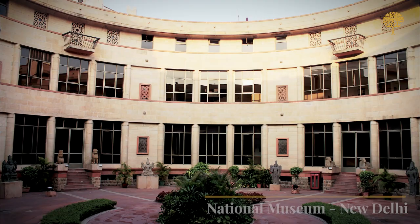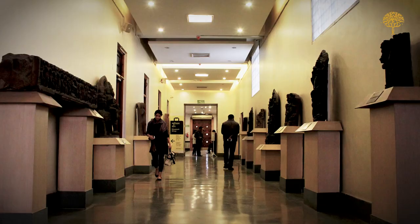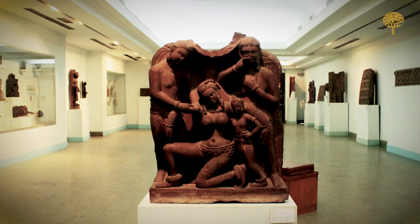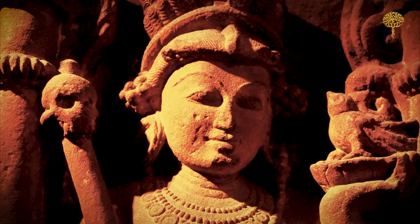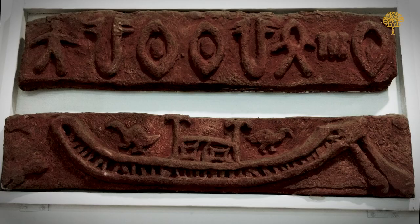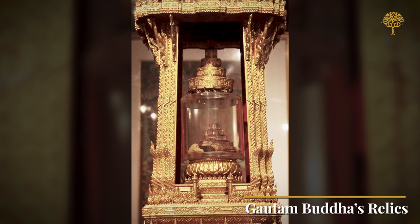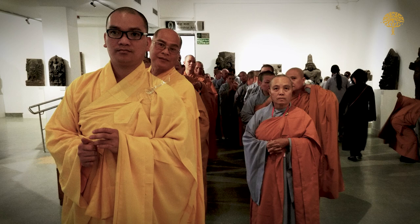As the premier museum of India, the National Museum in New Delhi offers a comprehensive overview of the country's history, art and culture. The museum houses an extensive collection of artifacts ranging from ancient archaeological finds to modern art. Its most prized possession is the casket containing relics of Buddha, which is a big draw for tourists and pilgrims from around the world.